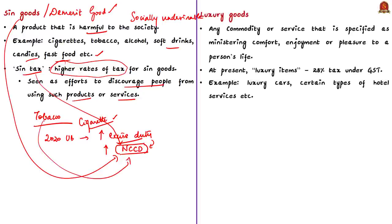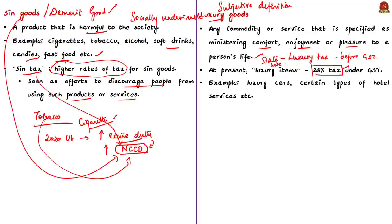Now let us see about luxury goods. Luxury by definition is hard to explain because it is subjective in nature — one person's luxury can be another person's necessity. For example, a two-wheeler may be a luxury to a particular person but a necessity to another. Luxury goods include any commodity or service that provides comfort, enjoyment, or pleasure to a person's life. Before the introduction of GST, there was a luxury tax that differed from state to state. With GST, luxury items are now put under the highest tax bracket of 28%. Some luxury products include luxury cars, certain types of hotel services, etc.